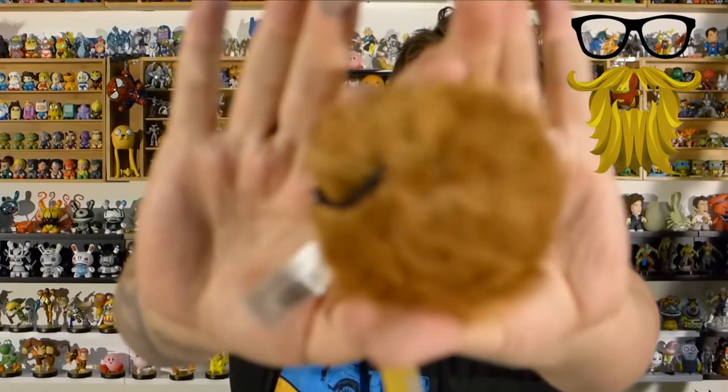Next we got a tribble. For those of you who don't know what tribbles are, this is from the original Star Trek series — they were basically just little furry balls, that's the most apt description I could give them. Just a little fuzzy critter that rolled around and caused mayhem. I think they were only in like two episodes in the whole series, but for some reason they're a popular character because this is like the third time I've seen a tribble show up in a subscription box.